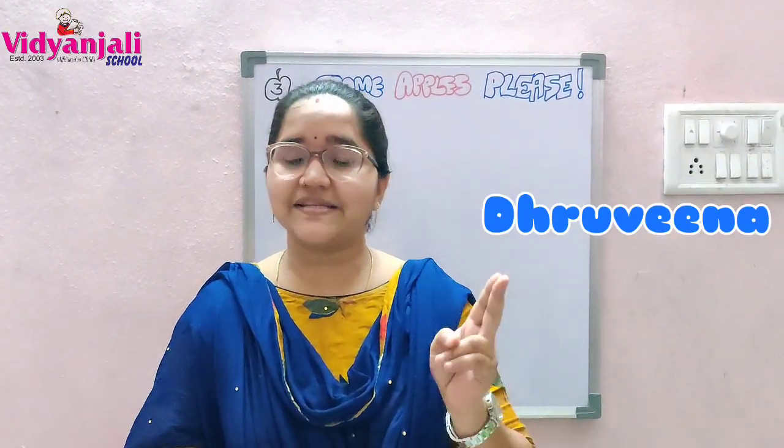Hello my dear students. Welcome back to our English class. We have successfully finished lesson 1, lesson 2, poem 1, and poem 2. Now we have to enter into a new lesson.